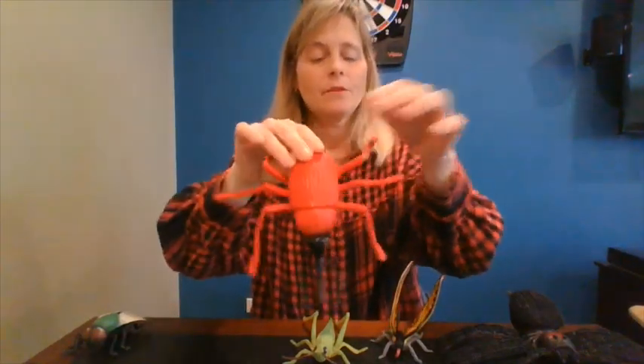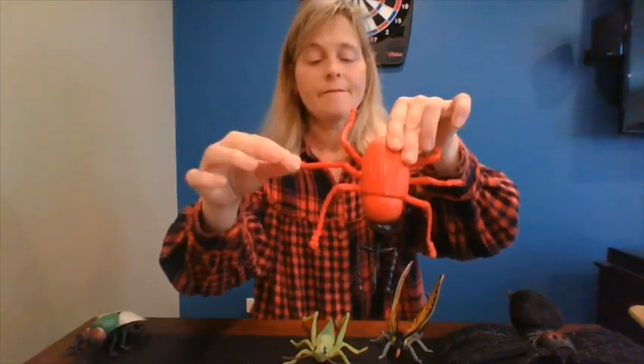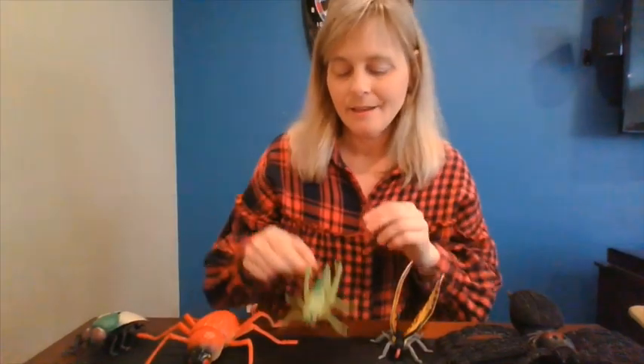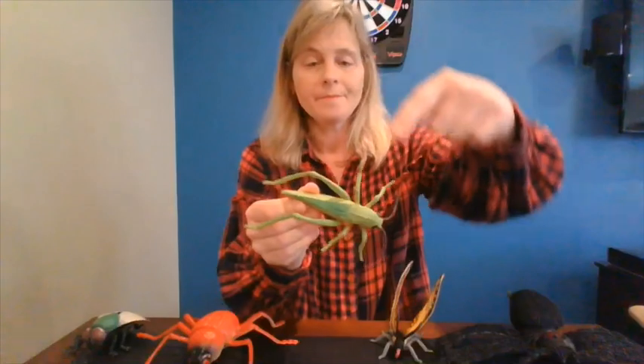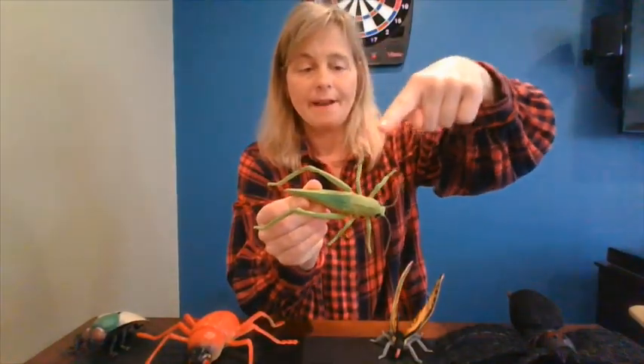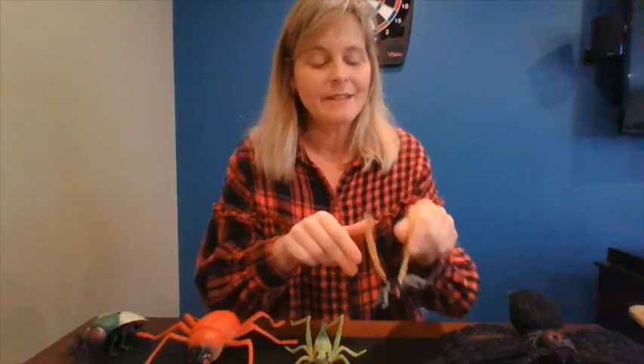How about this beetle? Let's count. One, two, three, four, five, six. The beetle is an insect. How about the grasshopper? Let's count. One, two, three, four, five, six. The grasshopper is an insect — he has six legs. How about our pretty butterfly? Let's count. One, two, three, four, five, six. The butterfly is an insect.